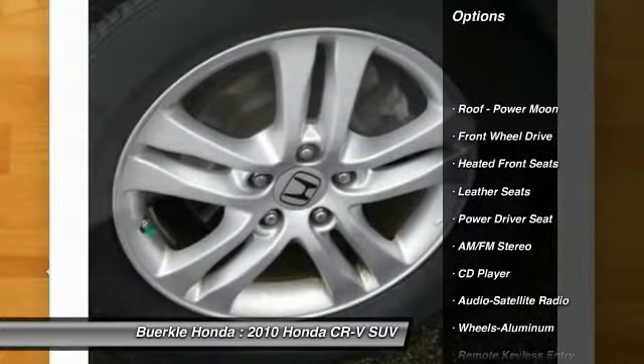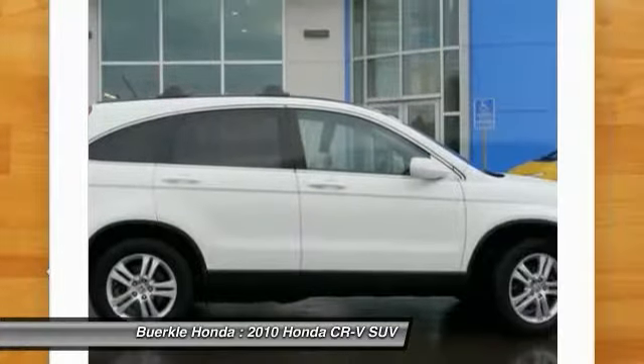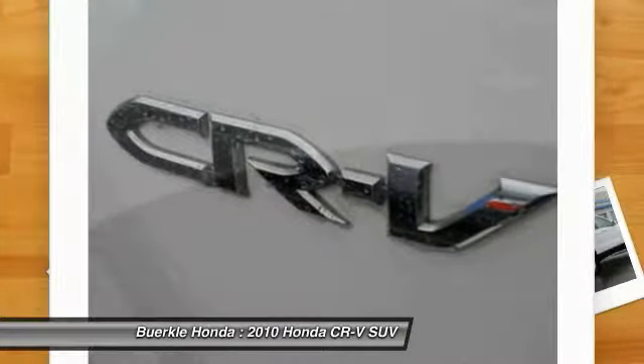Traction control, anti-lock brakes, air conditioning, power steering, aluminum wheels, cruise control, rear defrost, climate control automatic, climate control multi-zone, AM FM stereo radio.